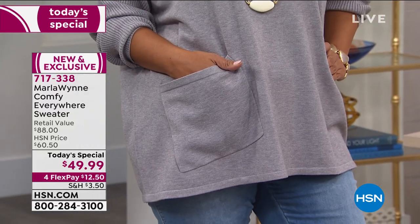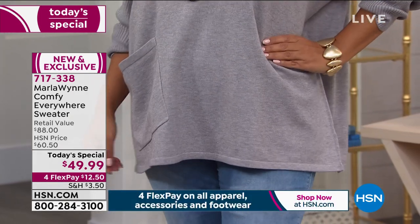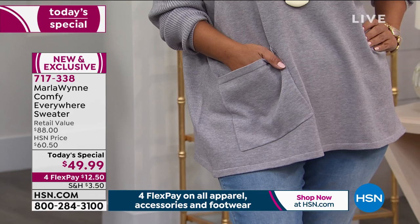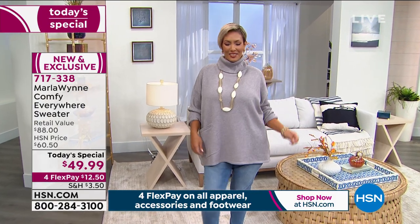This is part of our What a Girl Wants event today, so all of our fashion, shoes, and accessories are in four flexible payments. This is $12.50 to get home. We've got beautiful colors — six gorgeous colors. That is the light heather gray that Yaz is modeling, great with a jean, with a legging, with a jegging.